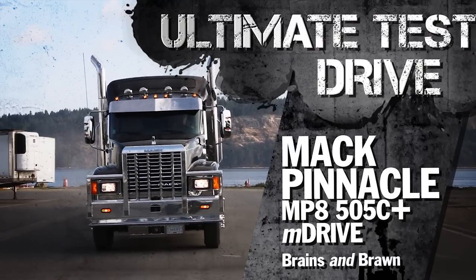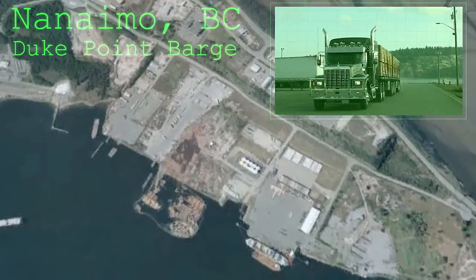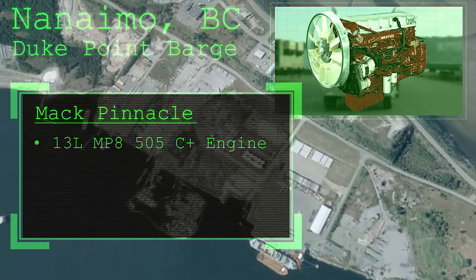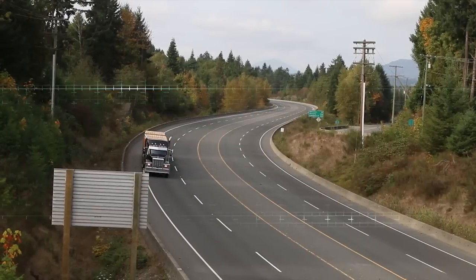And now we get to the cool stuff. Hi, I'm Jim Park with today's Trucking's Ultimate Test Drive. We're in Nanaimo, British Columbia, giving this Mack MP8 505C Plus Maxi Cruise engine and an M-Drive transmission a workout with a fully loaded Super B-Train.